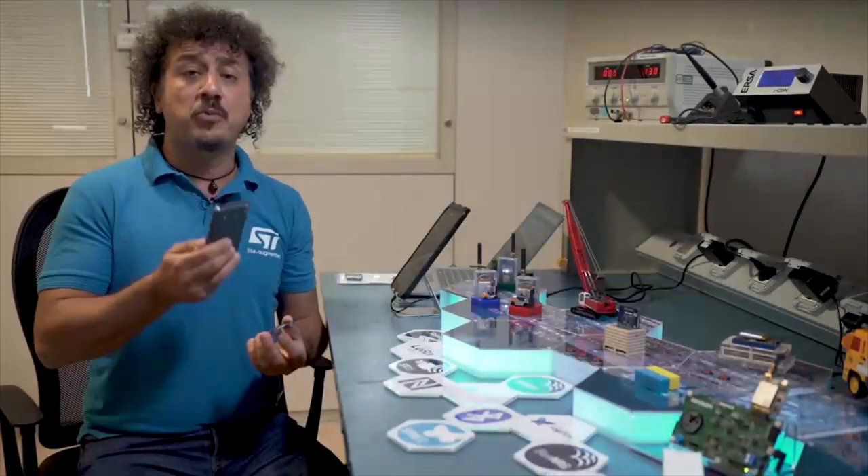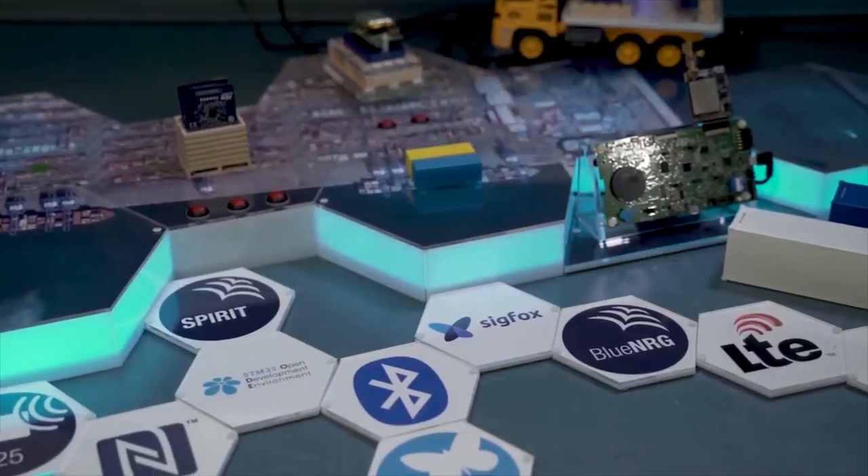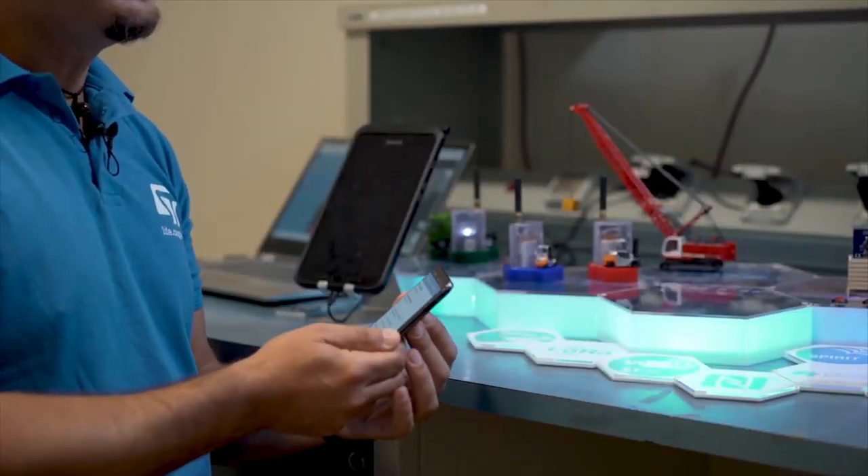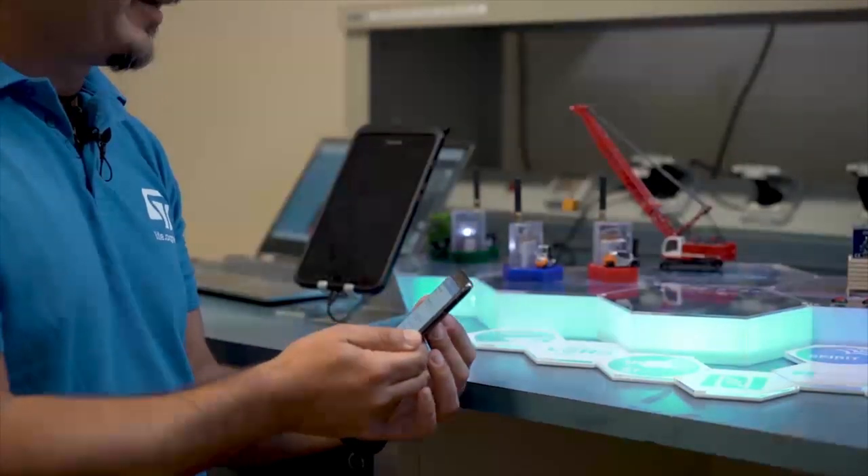...we can read the goods status by approaching your mobile phone to the tag and uploading all the transit history on the mobile phone, which syncs to the cloud automatically.